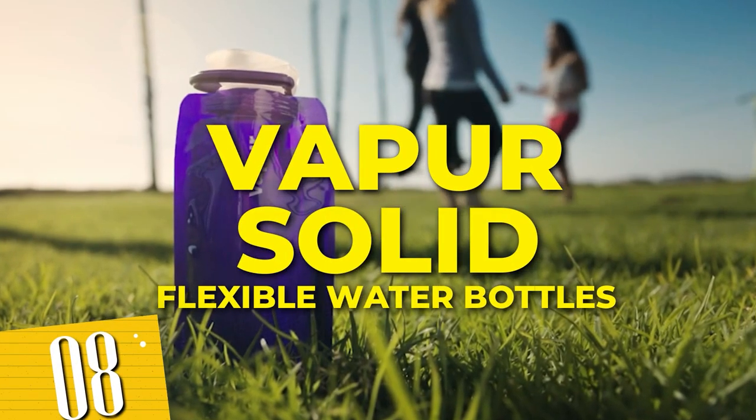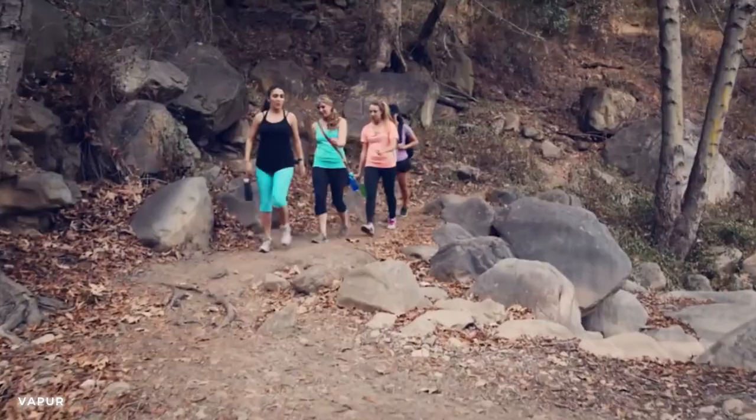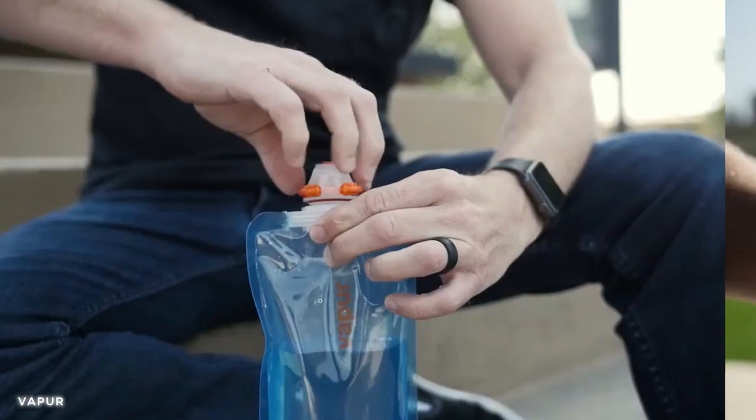Number 8: Vapor Solid flexible water bottles. This water bottle is designed to enhance your adventure experience. Its foldable and flexible design allows you to easily carry it wherever you go, making hydration convenient and hassle-free.